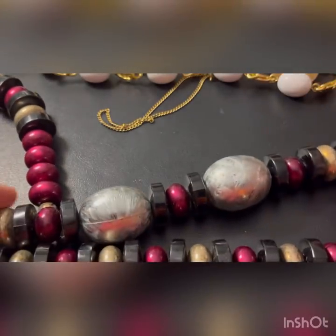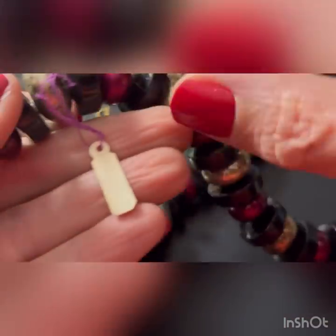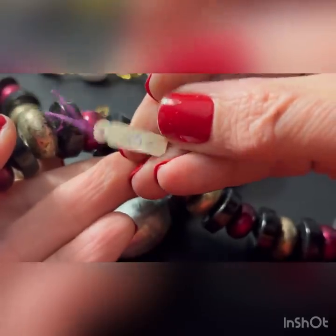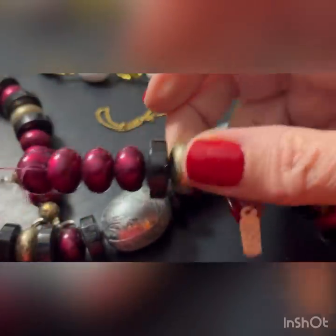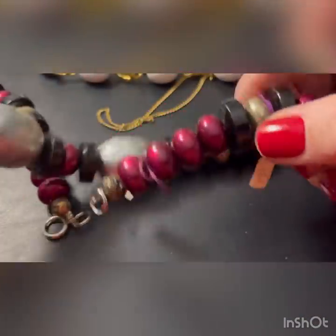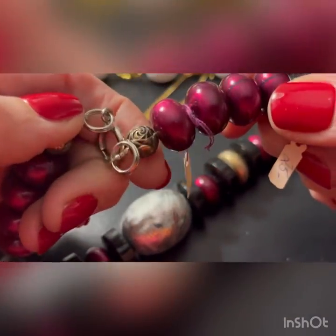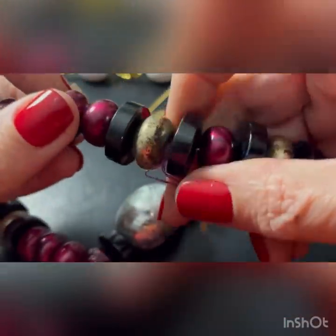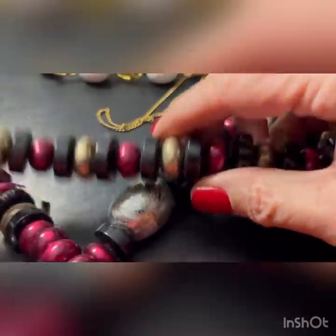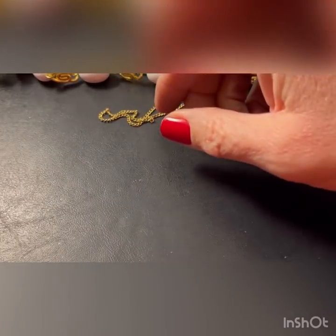Somebody put some tags on it - $25, $28. Which end are you going to buy for that? This looks kind of... not my style. Let's just put it that way.